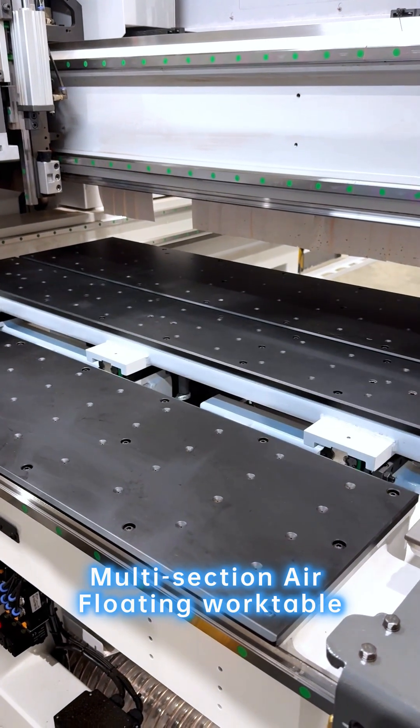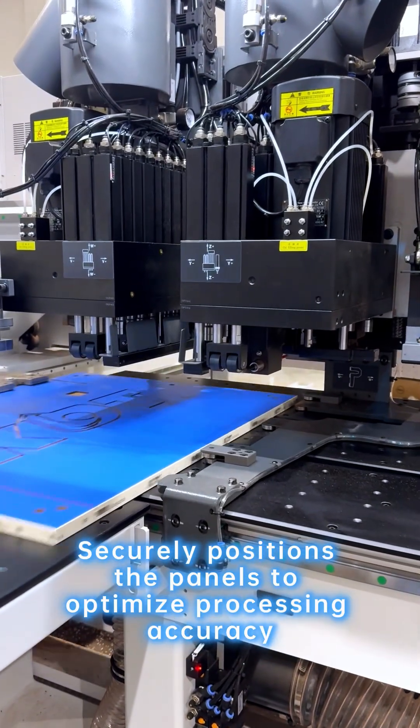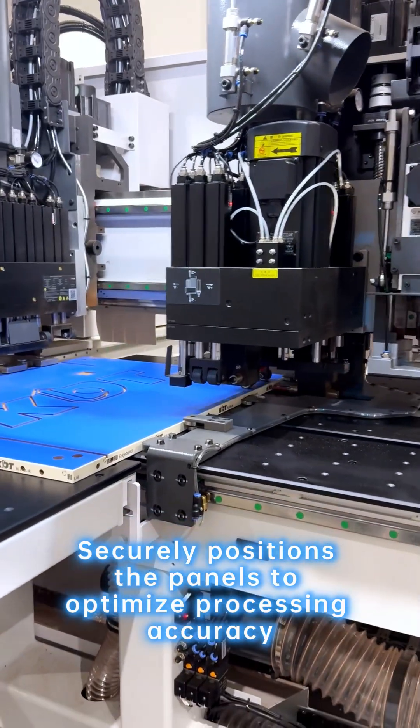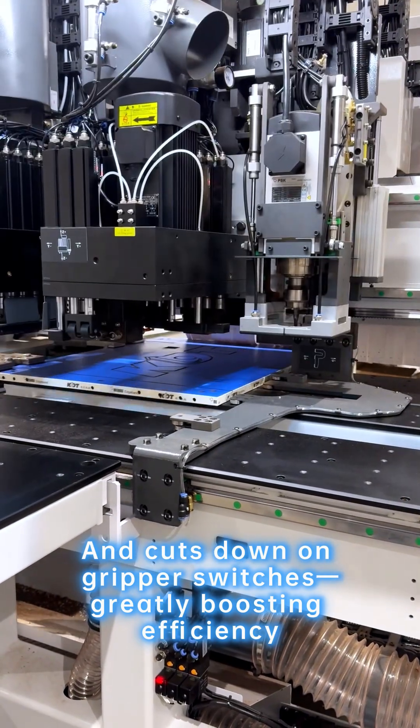The L for 18W table intelligently avoids drilling positions and securely positions the panels to optimize processing accuracy, cutting down on gripper switches and greatly boosting efficiency.